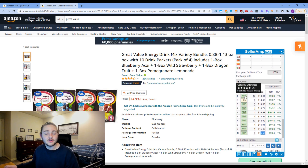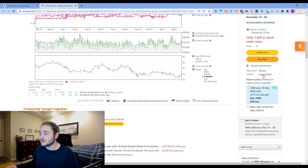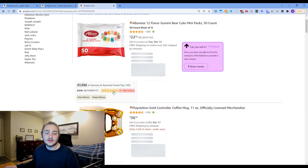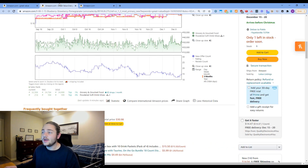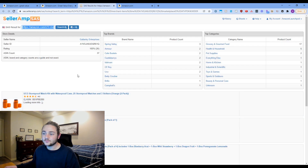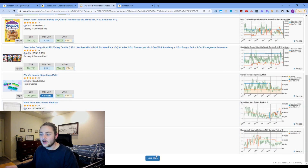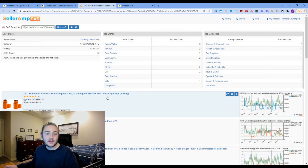Previously with reverse sourcing you'd have to click on a storefront, eyeball the listings, use a Chrome extension to check if Amazon sells it, then copy-paste into Google. With Seller Amp, you just click a seller and it pulls up all the products they sell — with Keepa graphs and offer data right there. In this case we can see that Amazon is not on any of these listings.